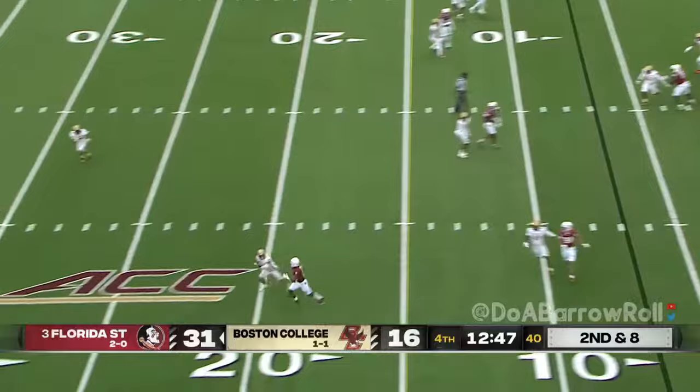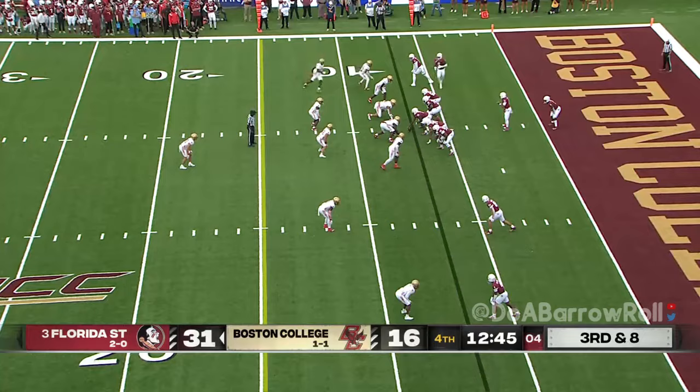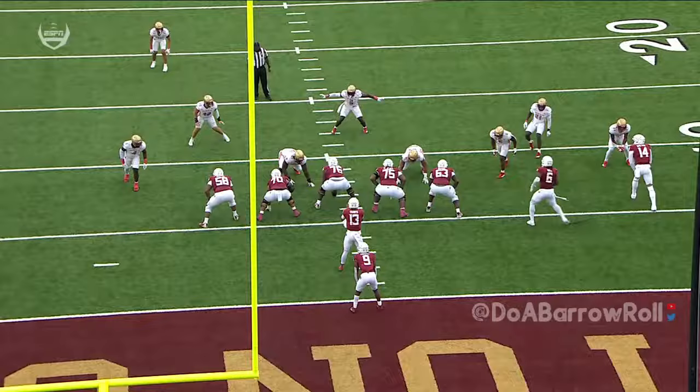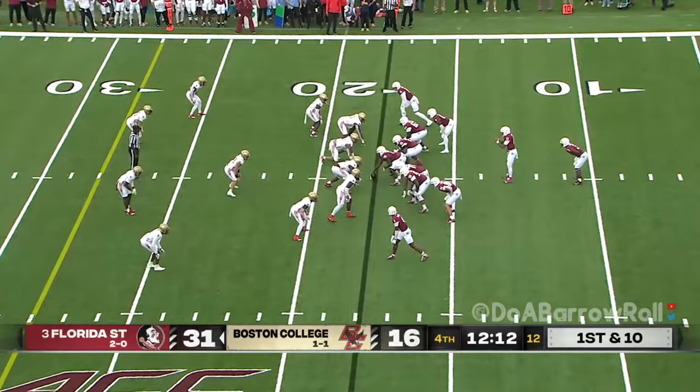A deep ball here on second down — Travis over three. Coming off the edge, unaccounted for. And a bad snap — Travis going to keep it. Boy, that's a backbreaker. Travis is going to take it to the perimeter — excellent job with his eyes, he reads that defender, the defender takes one shot — so first down to the 18.